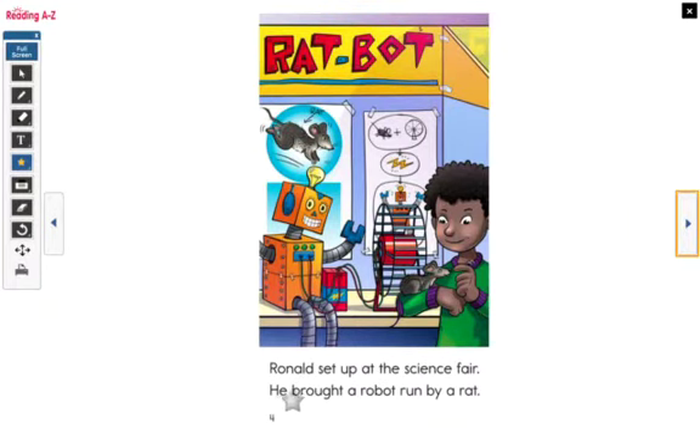Ronald set up at the science fair. He brought a robot run by a rat. So let's figure out what Ronald's project is. I see a robot that has some cables connected to a wheel. The rat runs in that wheel. From what I can see, the rat running is going to make the wheel move, create electricity, and then the robot is going to be able to move and do things because of the rat that is running in the wheel. Good job.